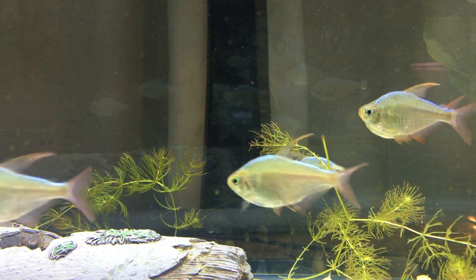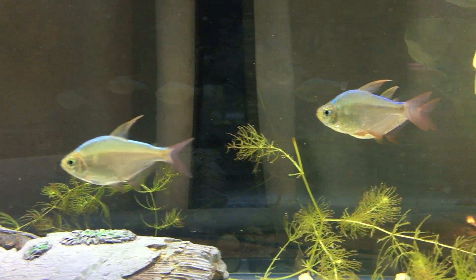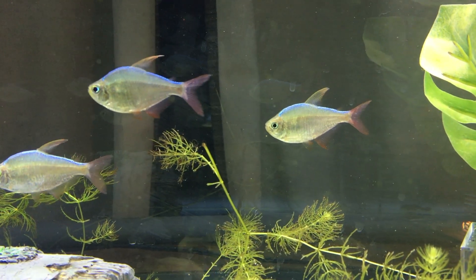So the Blue Red Colombian Tetra — if you guys haven't checked them out or aren't aware of them, definitely look into it, do some research. I think it's a great beginner fish.